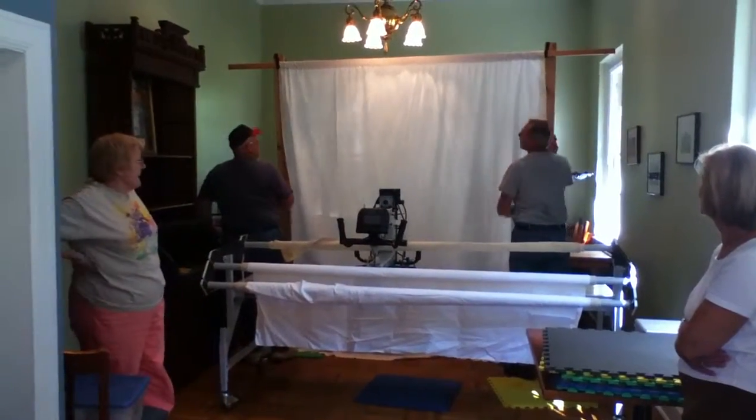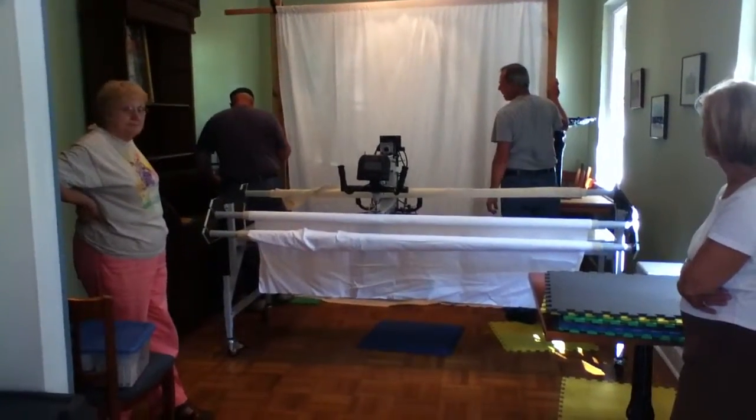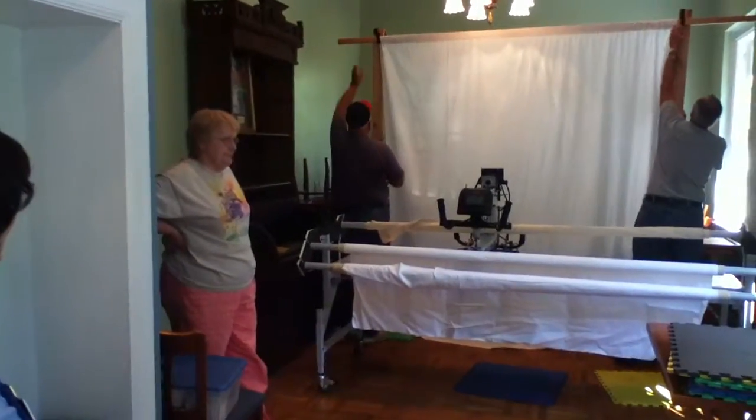Here we are in White Springs. Bob and Chick are helping us set up the display. We've got the Gammel in. Melanie, and there's Nancy. Say hi, Nancy.